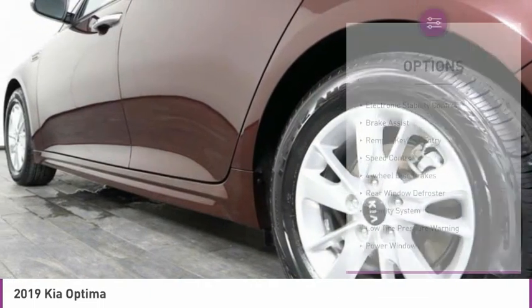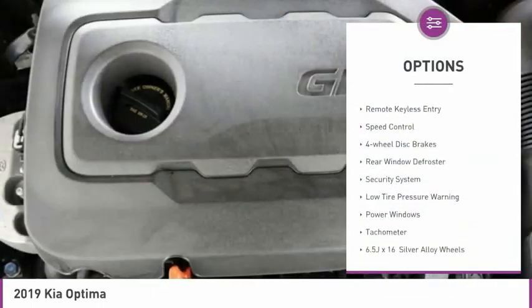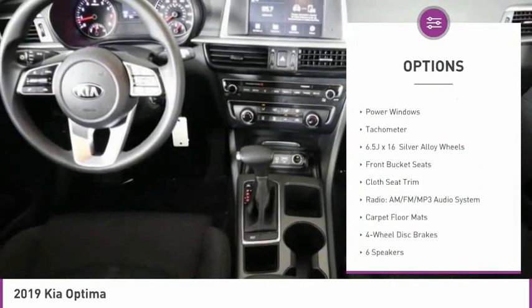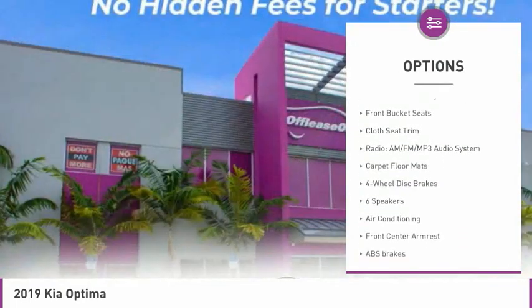Here are some of this vehicle's great options: electronic stability control, brake assist, remote keyless entry, speed control, four-wheel disc brakes, rear window defroster.